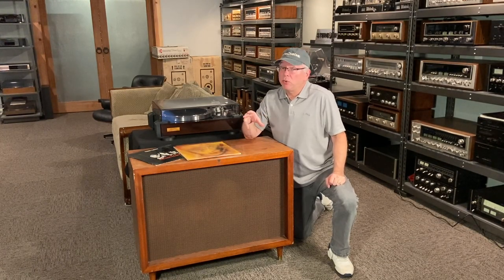Hi everyone, Scott Schneider here on Stereo Niche. Just a quick update. I've been a little busy this week. I actually went to an estate sale and found this.